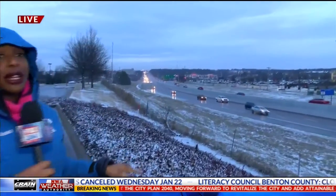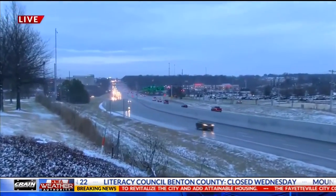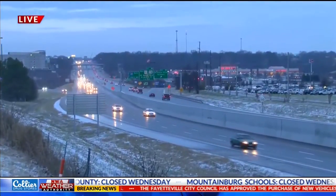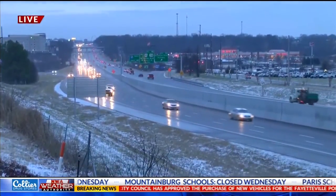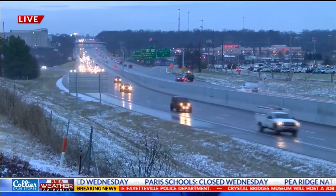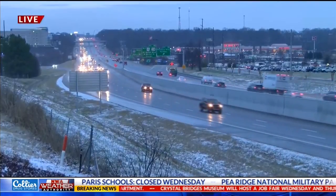The roads look pretty good right now, but just keep in mind they are still wet with the snow we saw earlier and the rain we see now. As temperatures drop below freezing, it's important for drivers to be aware of conditions on the road. If you see a spot that looks wet, it could be ice and may cause you to spin out.